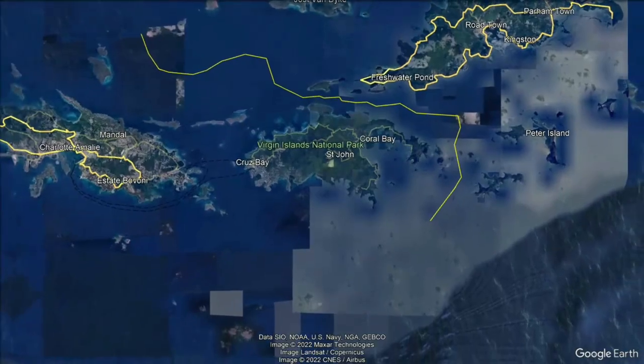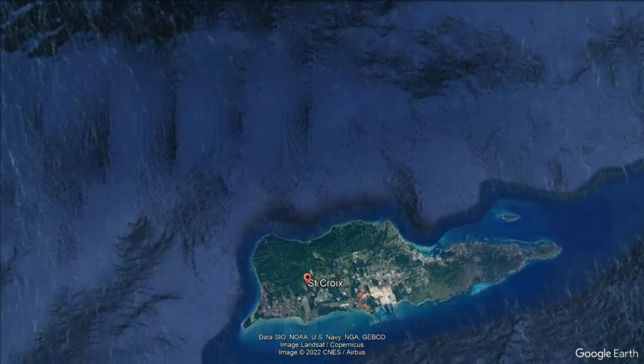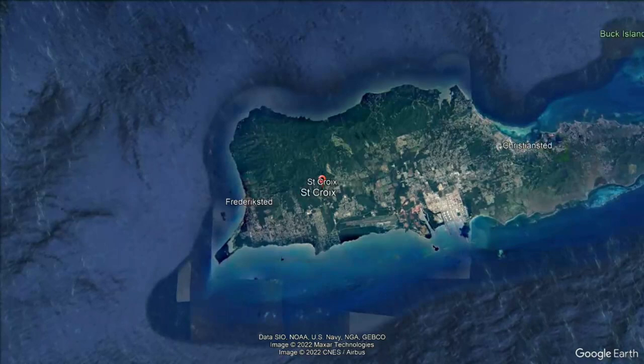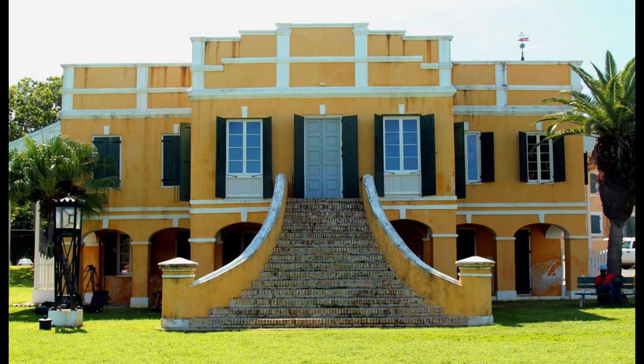St. Croix is the southernmost and the largest of the three islands, with a rich history and heritage. I didn't have a chance to visit St. Croix, but I would totally recommend it for a day trip from what I've heard about it. Some of the places worth visiting are the Cruzan Rum Factory, where you can learn about the island's rum-making history and sample some of their rum. You can also visit the Christiansted National Historic Site, the 1733 Apothecary, and the St. George Village Botanical Garden.